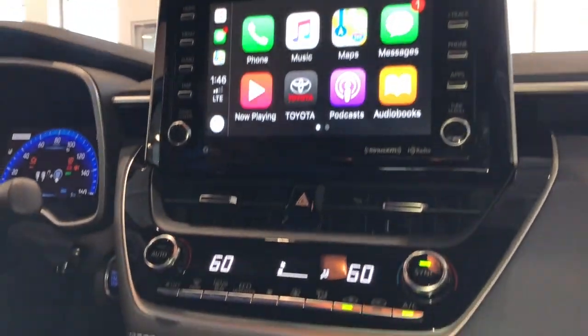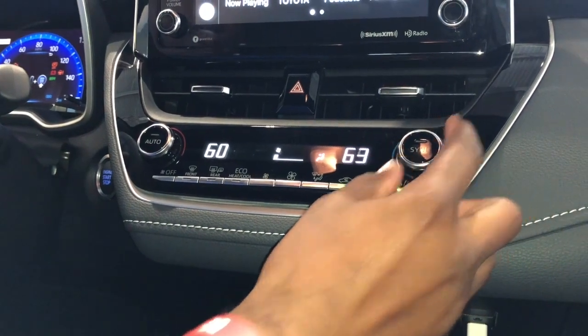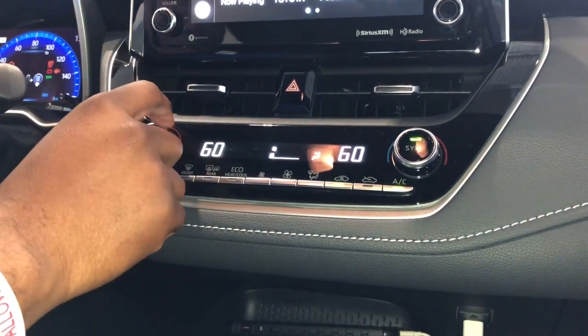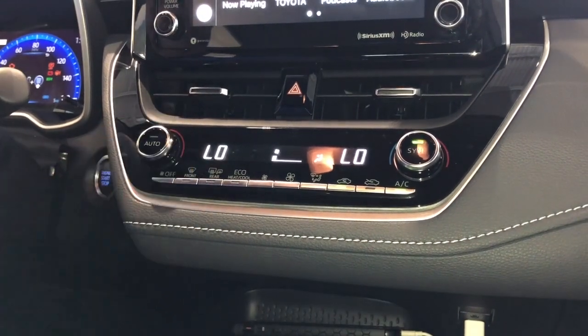Making our way down to the dual climate control. The passenger has the ability to control their temperature. Once you press sync, it's all on the driver — he or she is able to control the temperature in the vehicle.